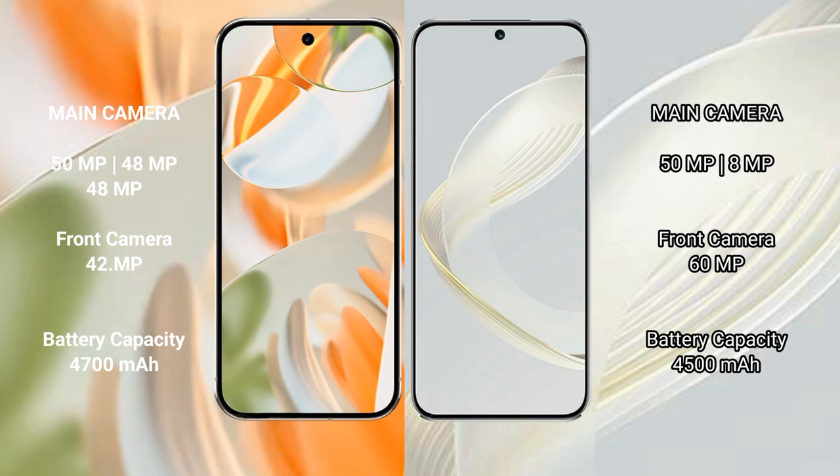The Google Pixel 9 Pro has a 4700mAh battery with 27W fast charging support. The Huawei Nova 11 has a 4500mAh battery with 66W fast charging support.